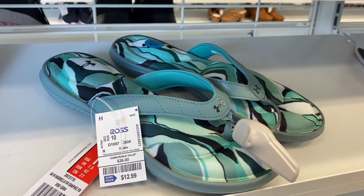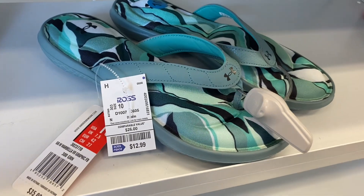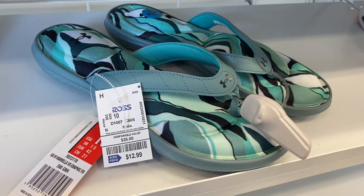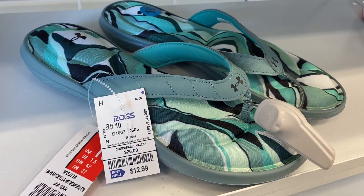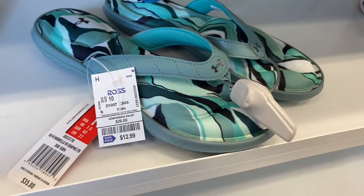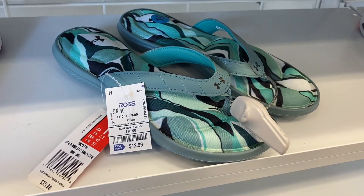These sandals are only $12.99. I paid almost $30 — actually I did pay $30 — at the Under Armour store, so this is way more reasonable. See how thick the sole is? It's actually really comfy. These are like the best, most comfortable sandals I've ever had.